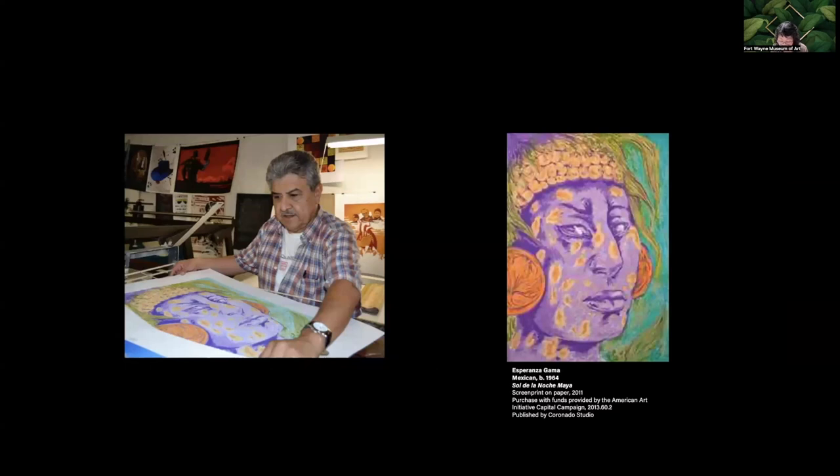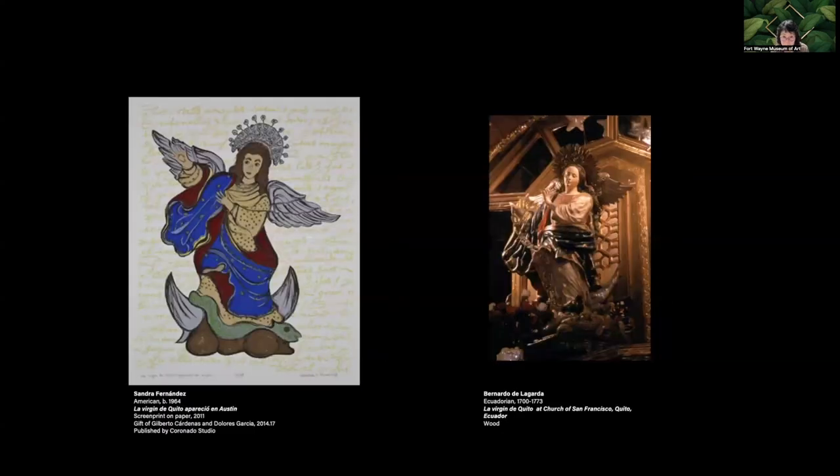Most of the artists had no experience in screen print — some were printmakers, photographers, and sculptors, but most were painters. We see Sam Coronado looking at a work by Esperanza Gama again. Gama, who now lives in Chicago, often looked to her ancestral heritage like Coronado. In 'Sol de la Noche Maya,' Gama portrays the powerful Maya jaguar god named Balam. This work by Sandra Fernandez was created at Coronado's studio. Fernandez was born in the U.S. but grew up in Quito, Ecuador, returning to the U.S. in the 1980s. This screen print is inspired by a small wooden sculpture of the Virgin of Quito for the Basilica and Convent of San Francisco in Quito, carved by 18th-century sculptor and painter Bernardo de Legarda.